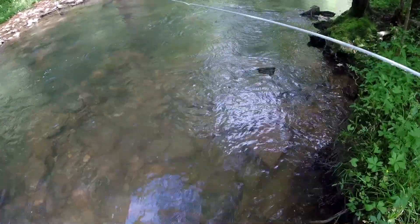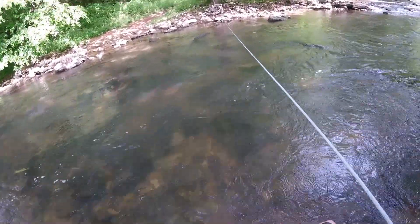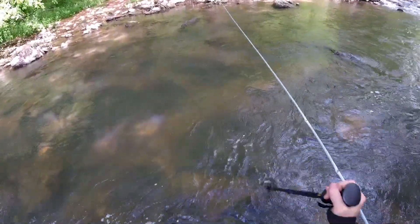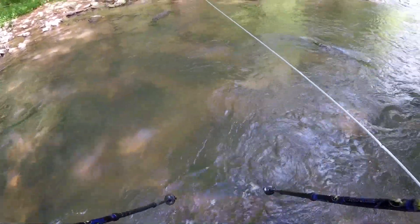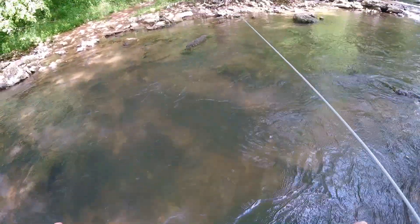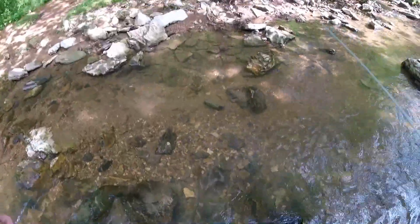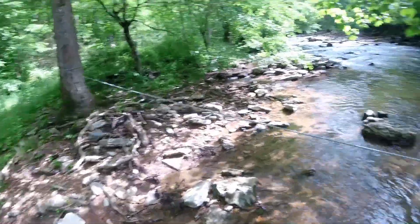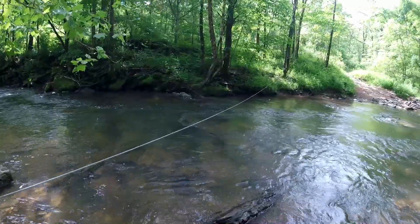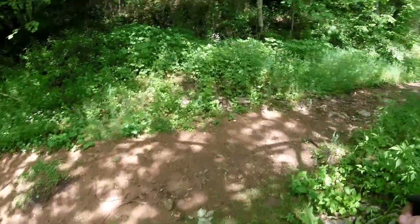Here we are at creek crossing six. If I remember right this is probably one of the deeper spots. If you come out here, besides good footwear, I highly recommend you bring some trekking poles. At the trailhead there are some hiking sticks that people usually leave behind for others. I'm up to my knee right here, but if you're not too sure about yourself, definitely use the cable. Wear good shoes and you should be fine.